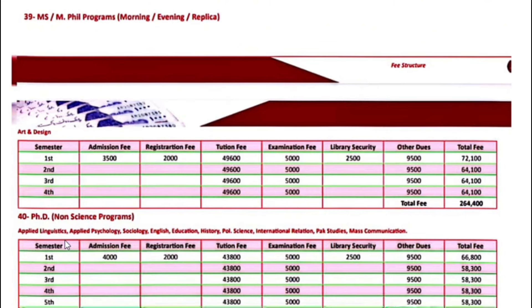PhD non-science programs including Applied Linguistics, Applied Psychology, Sociology, English, Education, History, Political Science, International Relations, Park Studies, and Mass Communication — the first semester fee is $66,800. Next semester onwards, $58,300.